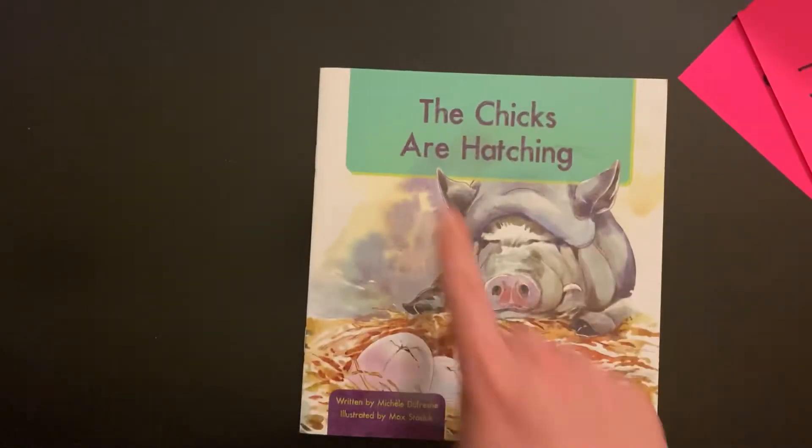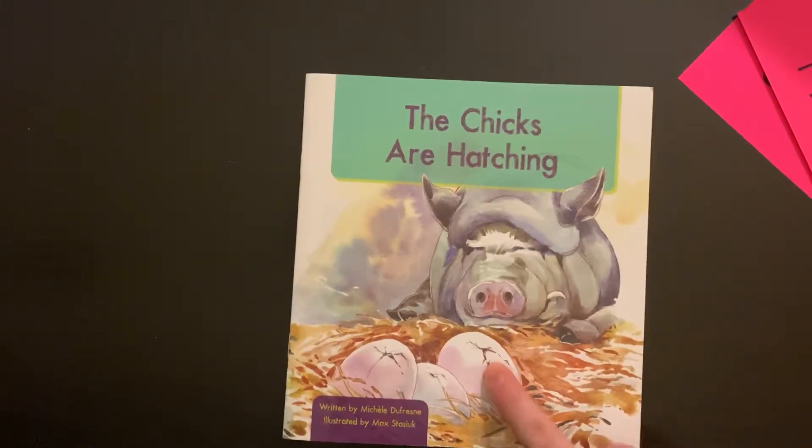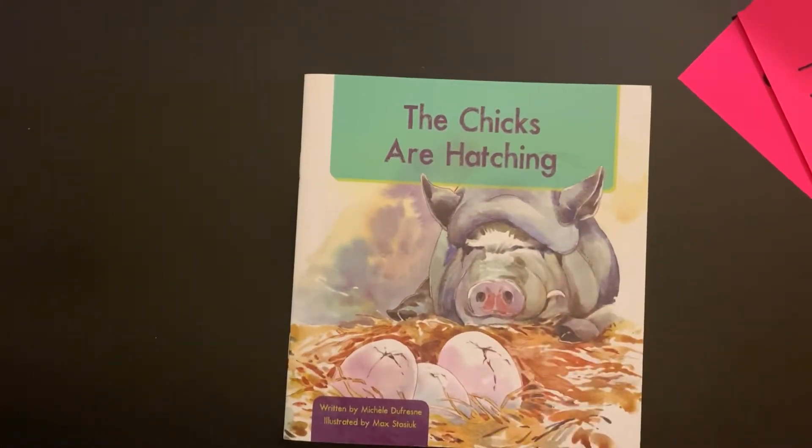The chicks are hatching. So you guys can see — the chicks are breaking out of their shells. And Gilbert the pig is there to watch.